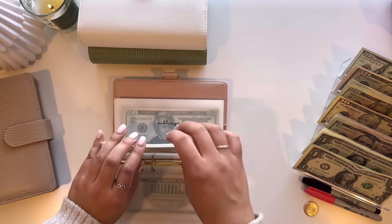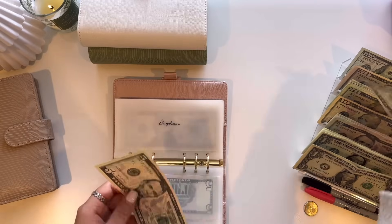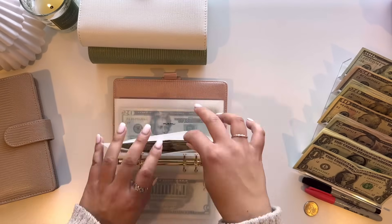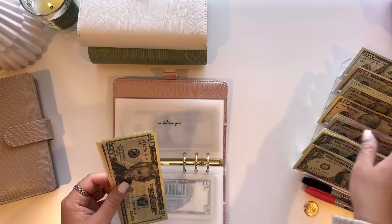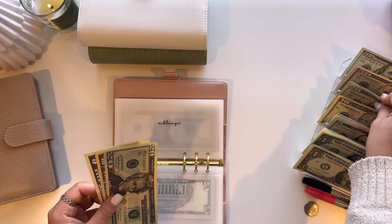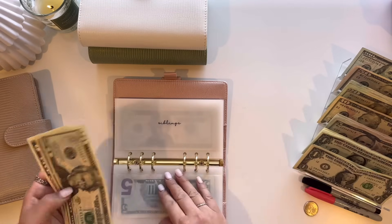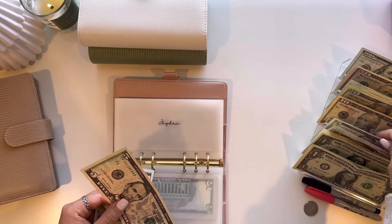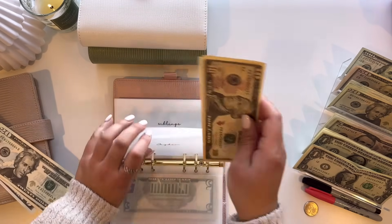Jayden, my nephew, is supposed to get $10. I initially put in $5, so let me put the $5 back and give him a $10. So now he has $15.